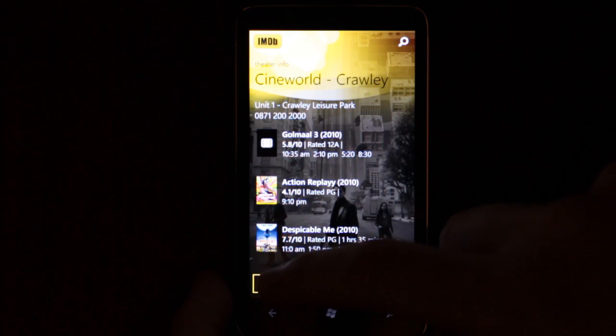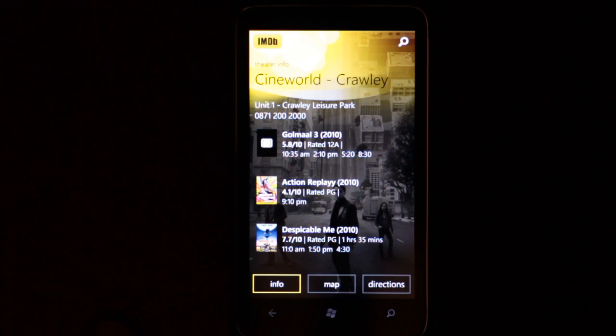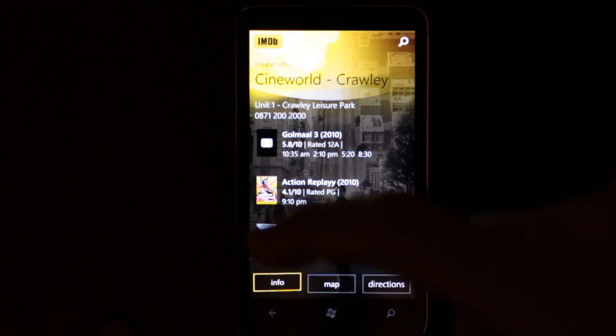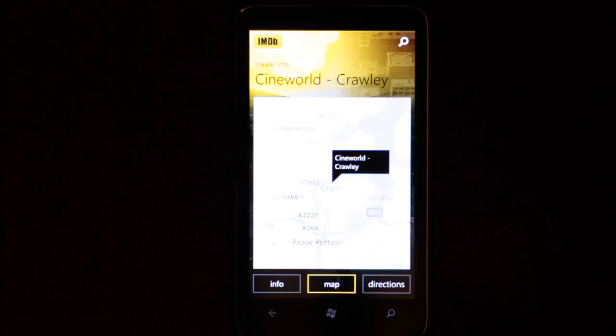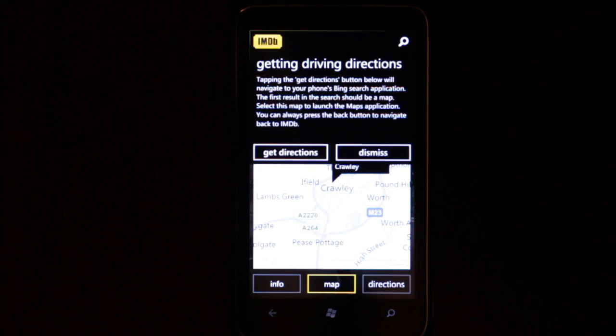I can see that there's info about the cinema. I'm on the info screen. I can see a map — isn't that pretty?